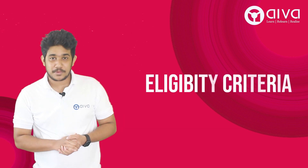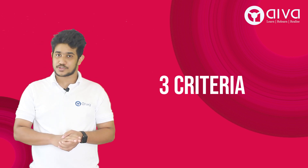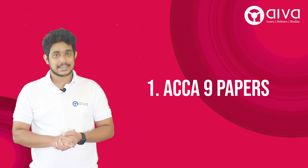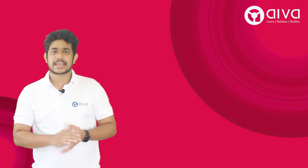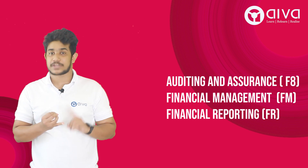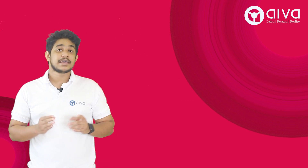Talking about the eligibility criteria, you need to qualify three criteria set by Oxford Brookes University. The very first one is that you need to complete all the first nine papers of ACCA. If you've got any exemptions from other professional courses, it is mandatory for you to appear in the papers of AA, FM, and FR — that is F7, F8, and F9.